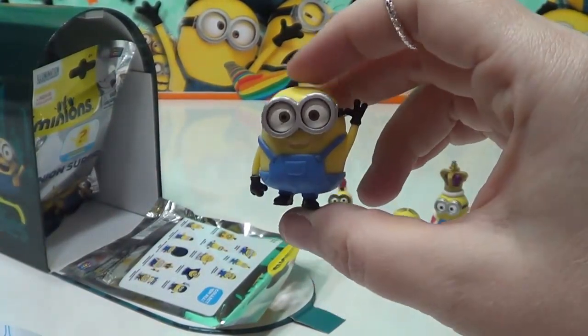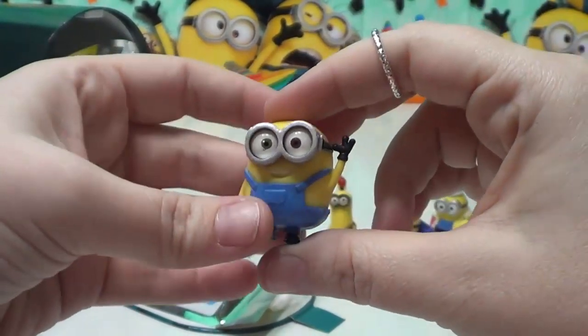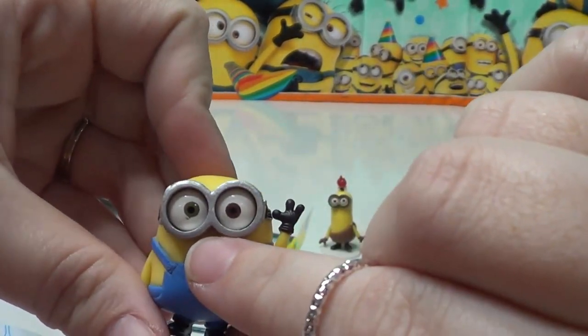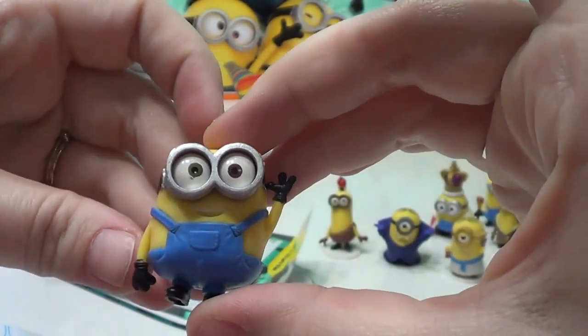And here's Bob. I think Bob is my favorite — he's kind of cute. He's waving with his little hand here. And if you can see, he has two different colored eyes: a green eye and a brown eye. That's kind of cool.